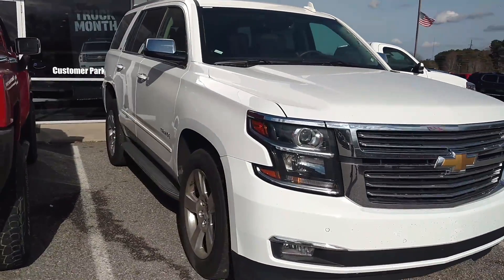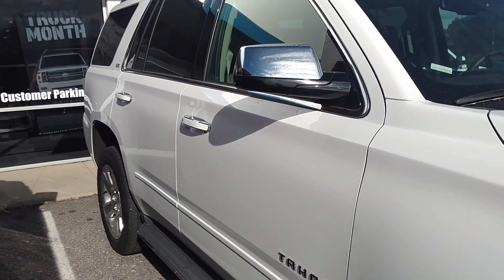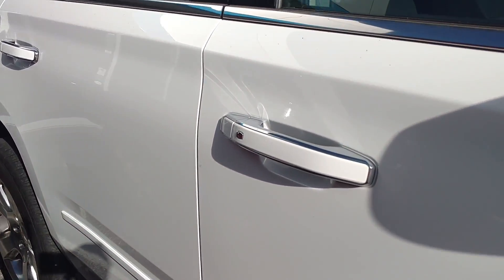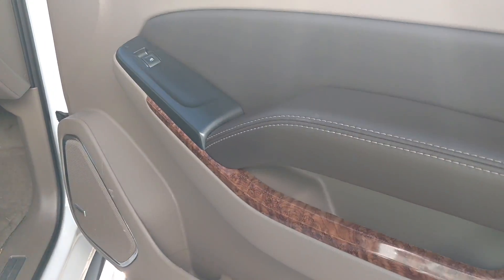Obviously you can see it has the remote start on it. This one we just got in so it's still a little bit dirty right now. This one's got the Passive Keyless Entry. This one is Summit White with your Cocoa Dune interior.